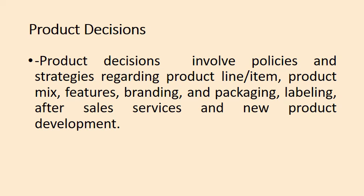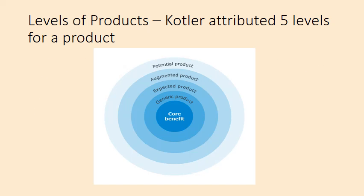Any product has five levels — a concept attributed by Philip Kotler. The innermost level is the core benefit. For example, the core benefit of a shampoo is to cleanse the hair. The second level is the generic product — that is, a basic shampoo. Any shampoo that functions to cleanse the hair is a generic product.